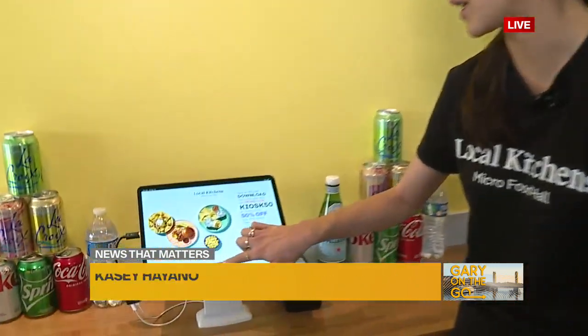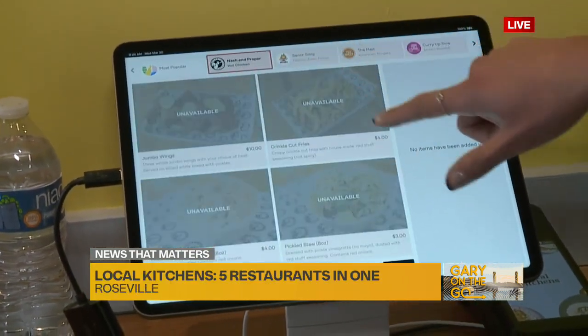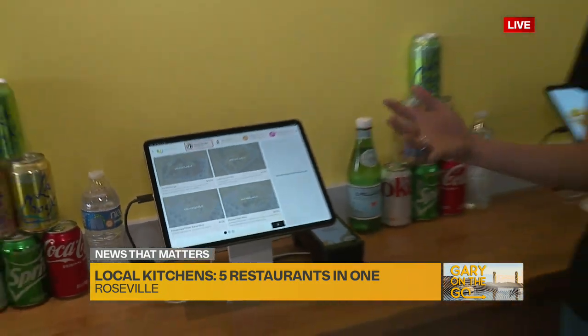You can order here in our store at our kiosks. You can tap on start and see all the different menus available, and add to your cart once we open at 11 a.m. You can also order on our website at localkitchens.com or on our Apple iOS app. The great part is, say you come with a few people — one person wants Curry Up Now, another wants the Melt — it doesn't matter. You can order off this one menu, mix and match, all in one bag. Super easy and convenient for families, groups of friends, foodies, everyone.